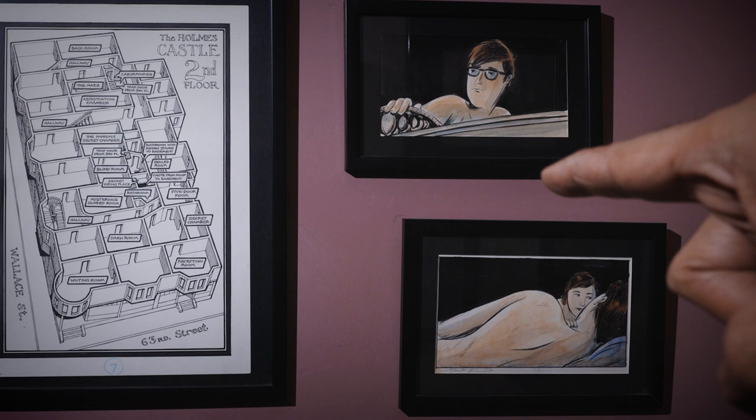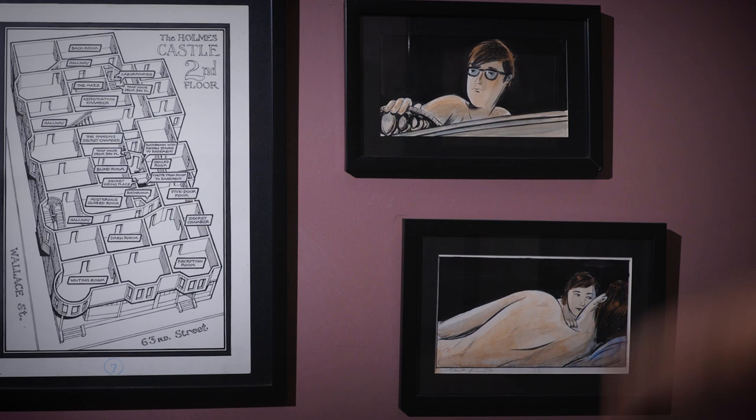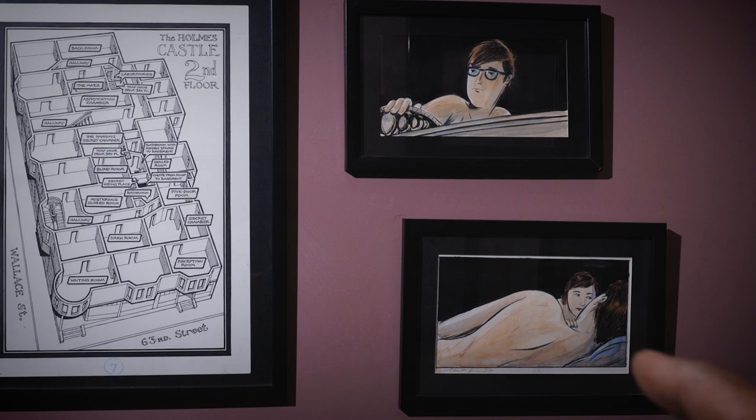I have a lot of Matt Kindt art because much of his art is sold in panel form rather than full pages — he paints them on separate pieces of card and they're assembled into a page. These two are panels from Matt Kindt's Three Story: The Secret History of the Giant Man, recently out in a new paperback edition. It's a lovely story, probably one of his most emotional and personal-feeling works in spite of its speculative nature.